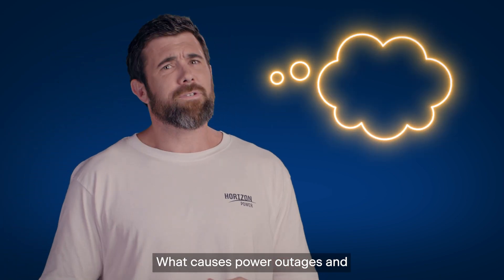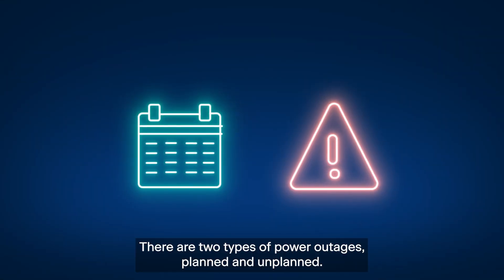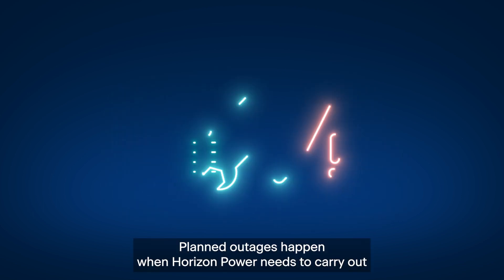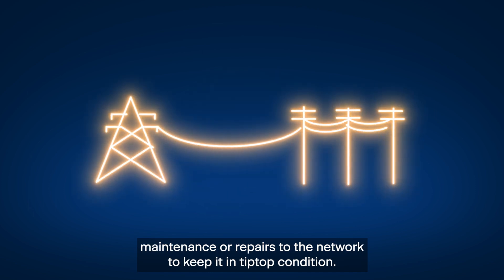Here's a thought. What causes power outages? And why does it sometimes take a while to get the power back on? There are two types of power outages: planned and unplanned. Planned outages happen when Horizon Power needs to carry out maintenance or repairs to the network to keep it in tip-top condition.